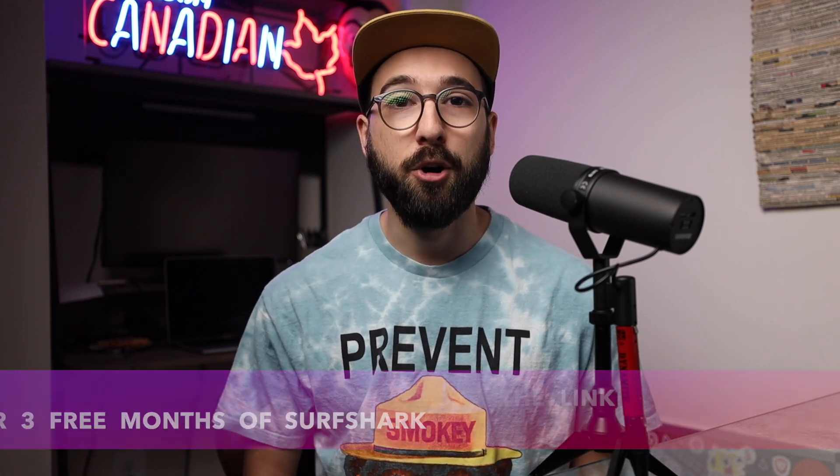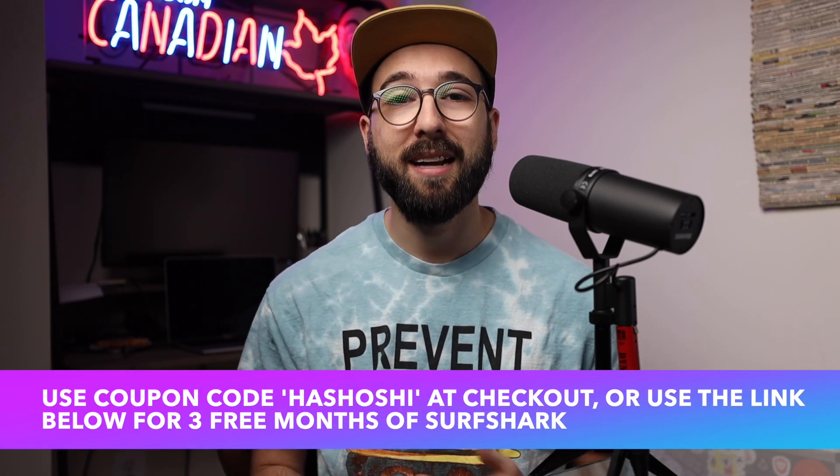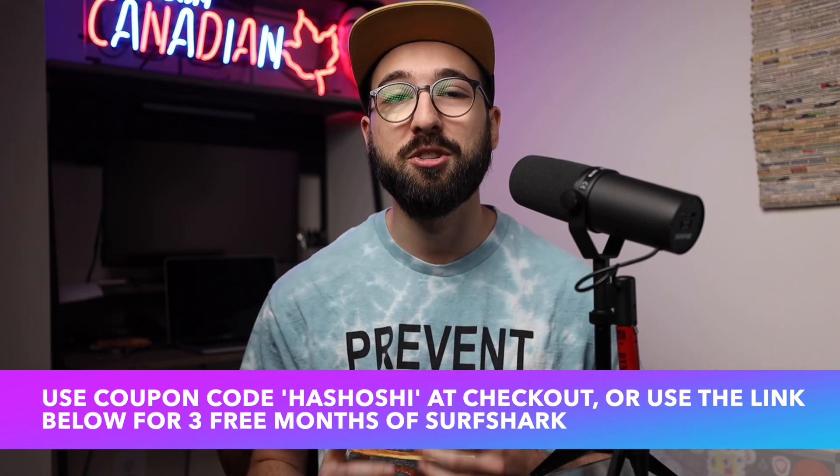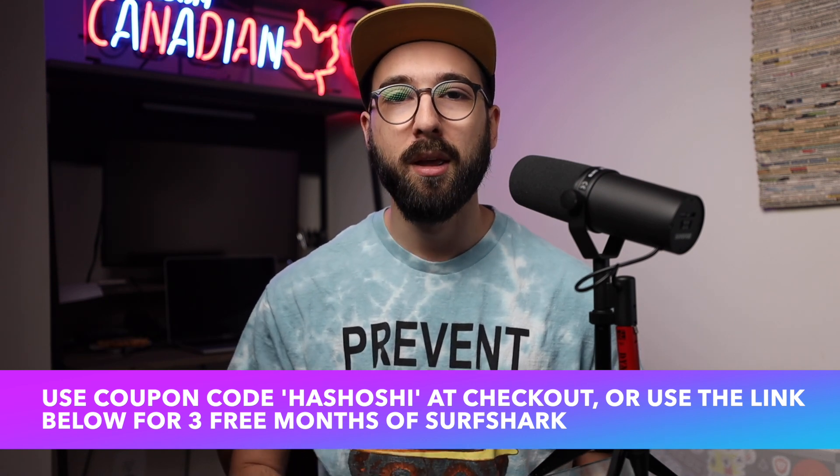If you use my coupon code HASHOSHI at checkout, you can connect an unlimited number of devices to Surfshark's thousands of servers for as little as $2.20 a month. One plan can cover your entire lineup of devices, from phones to computers to TVs and more. I could read you the whole spec sheet, but you can easily find that on your own, so instead I'm going to give you my real-world user experience and takeaways after using Surfshark over the years.